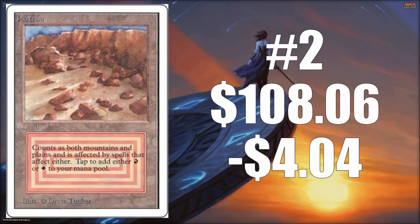Number two is Plateau, and this is the Unlimited version of Plateau. For those of you who don't recognize the art — after Unlimited, when they went to Revised, they had a new piece of art. The story goes that they actually lost the printing proof or original piece of art, so they had to use another asset for Revised. This particular one lost $4.04, bringing it down to $108.06.